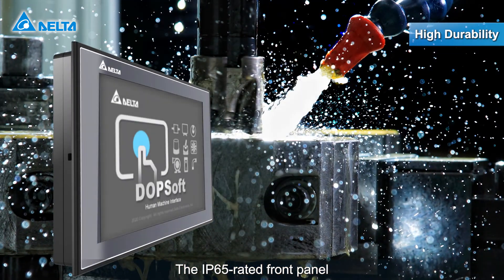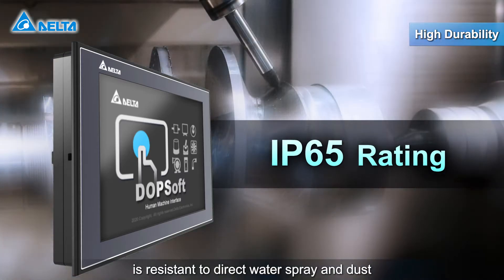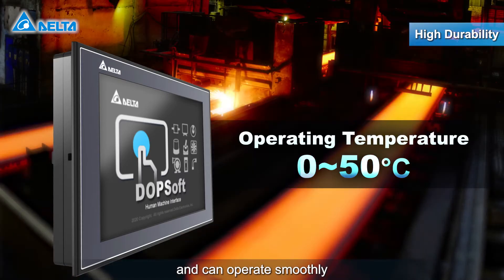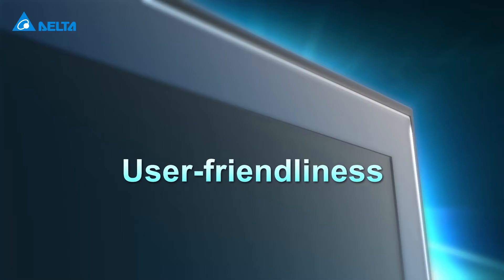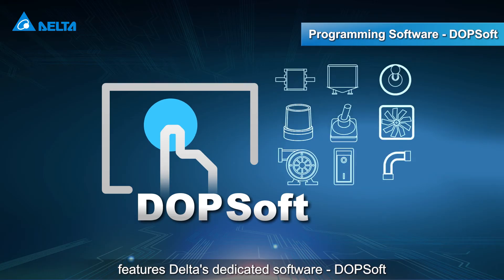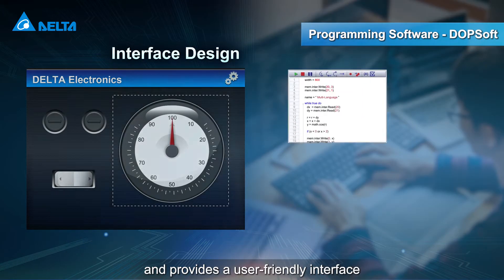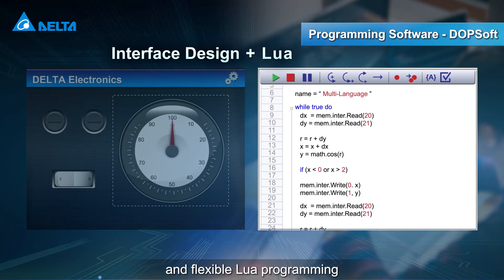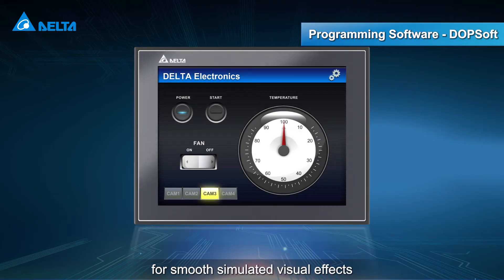The IP65-rated front panel is resistant to direct water spray and dust, and can operate smoothly at 0 to 50 degrees Celsius. The DOP100 series features Delta's dedicated software DOPsoft, providing a user-friendly interface and flexible LUA programming for smooth simulated visual effects.